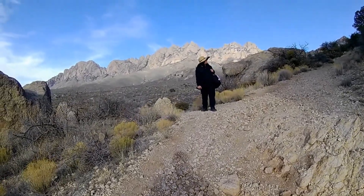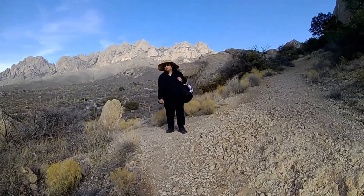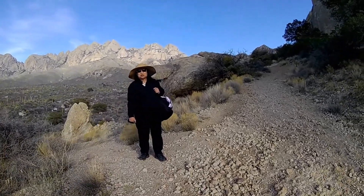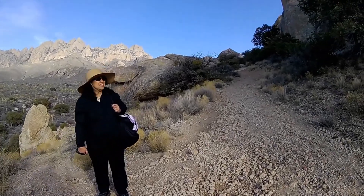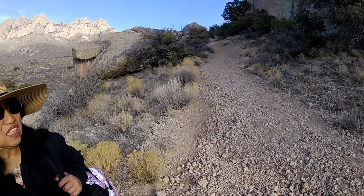Hi Chip, there is a trail that goes up there. If you want to climb the rocks, I think we can go down and take the Fillmore Canyon. Did you say yeah? Yeah, I think this is the rock climbing trail? Yeah, it's just going to go up and up and up.